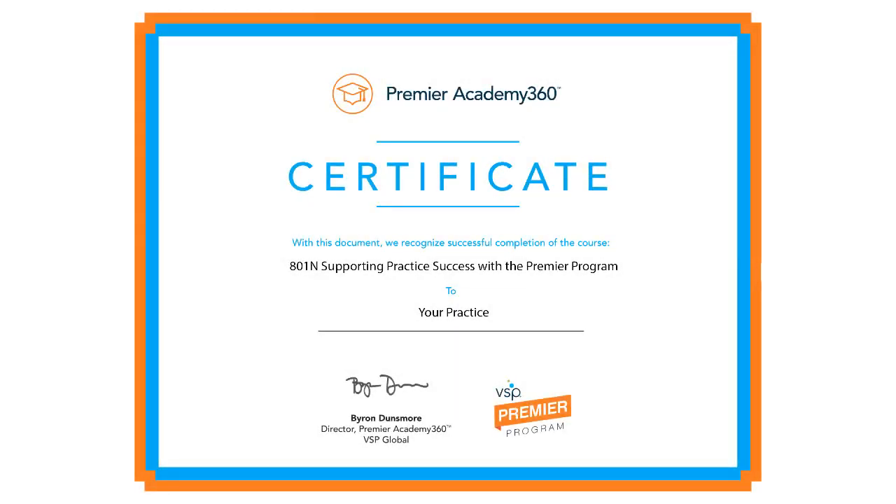Congratulations! You completed your requirement for the Premier Program Shared Savings Payment. We will forward your record of completion to our internal team for validation and processing. If you have any questions about your Premier Program Shared Savings, please review the FAQs at elearning.premiereacademy360.com or contact your Global Business Development Manager.